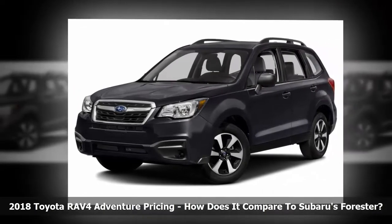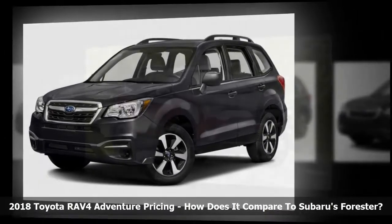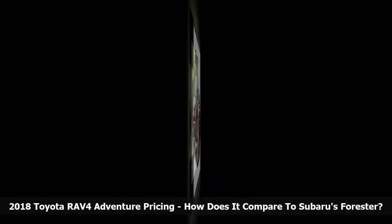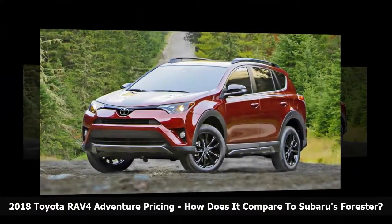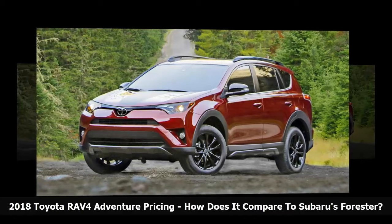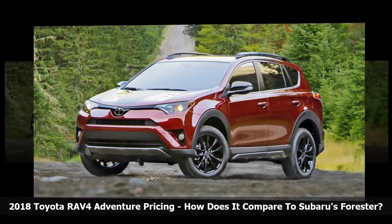The popular crossover with the most ground clearance in this class is the Subaru Forester, with 8.7 inches of ground clearance, which tops the 6.5 inches that the RAV4 Adventure now has, up from the conventional RAV4's 6.1 inches.